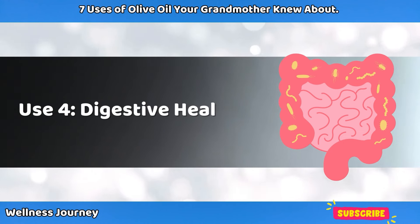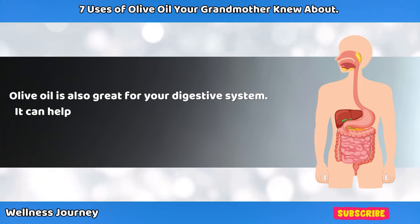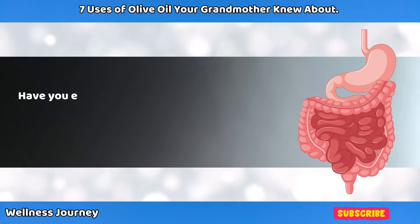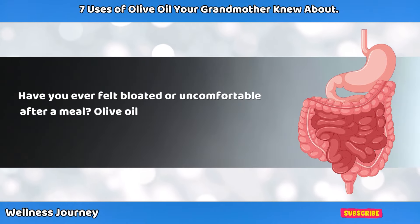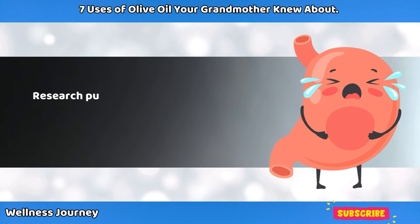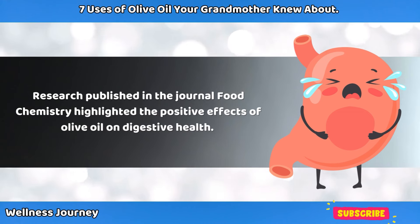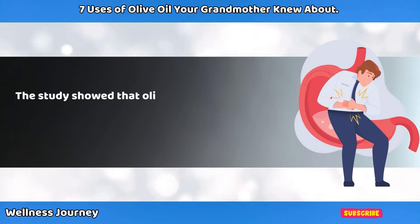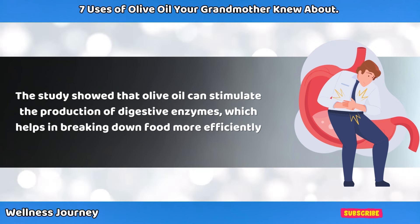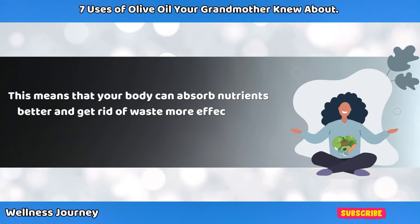Use 4: Digestive Health. Olive oil is also great for your digestive system — it can help keep everything running smoothly and prevent issues like constipation. Research published in the Journal of Food Chemistry highlighted the positive effects of olive oil on digestive health. The study showed that olive oil can stimulate the production of digestive enzymes, which helps in breaking down food more efficiently, meaning your body can absorb nutrients better and get rid of waste more effectively.